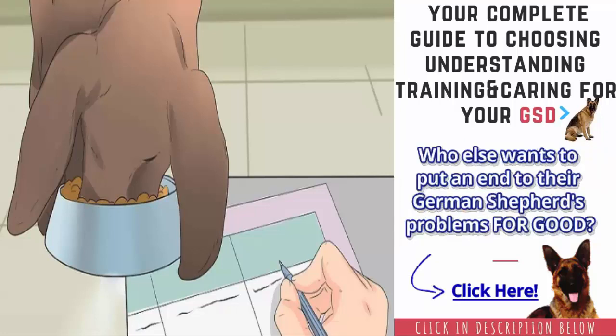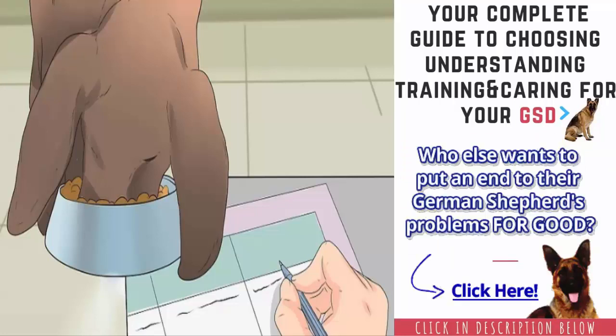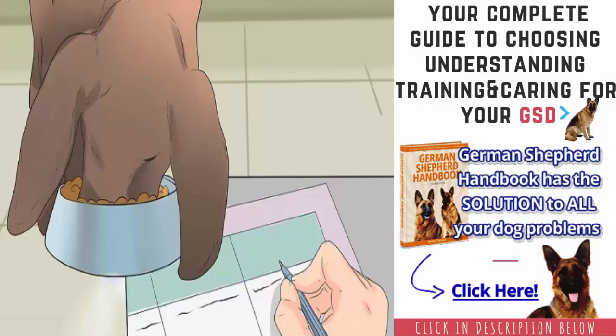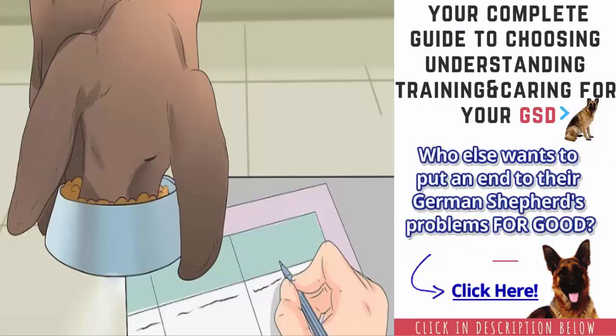Most GSPs require between 2–5 cups of dry food per day. The more active your GSP is, the more food he will need. For example, a dog that is mostly sedentary would probably only need 2 cups per day, while a very active GSP will probably need closer to 5 cups per day. Divide your dog's daily food intake into 2 meals — for example, if your dog needs 2 cups of food per day, give him 1 cup in the morning and 1 cup in the evening.